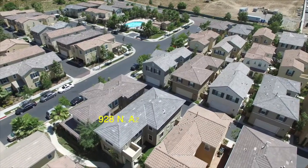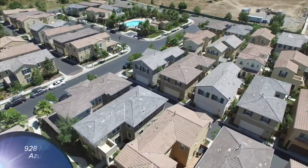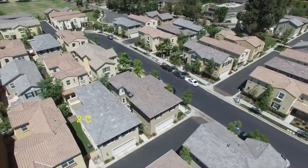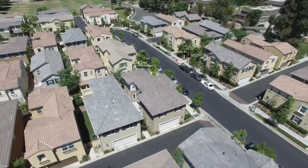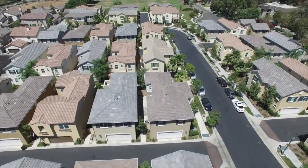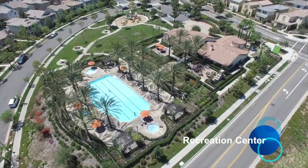This carefully designed PUD is positioned in the foothills of the San Gabriel Mountains, in the renowned master-planned Rosedale community of Azusa, just a few minutes away from shops, supermarket, Target, Costco, Metro Goldline Station, and with easy accessibility to the 210 freeway.